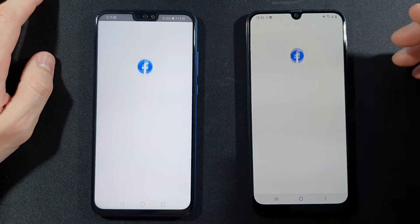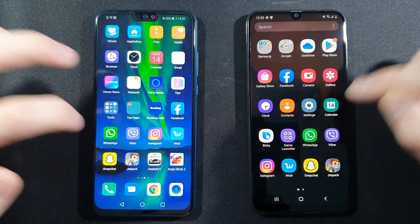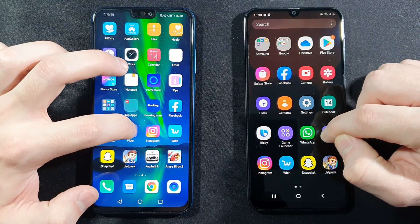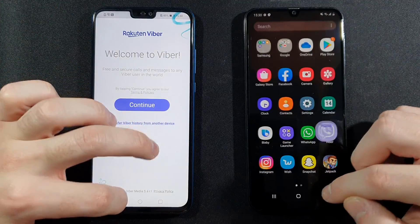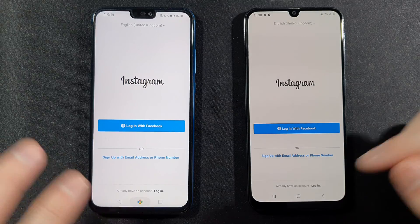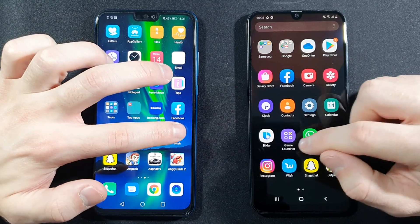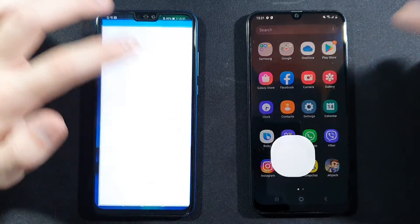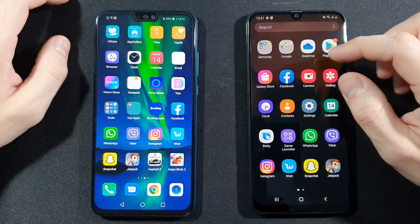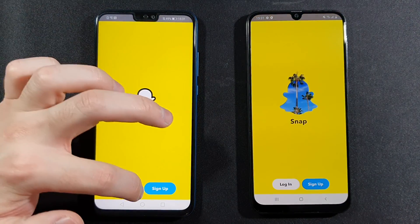Facebook — A50 is faster. WhatsApp — pretty much the same but Honor was faster. Viber — Honor again. The optimization on Honor and Huawei is pretty good for the CPU they have inside. Wish — Honor 9X Lite is faster there. Snapchat — Honor 9X Lite again.